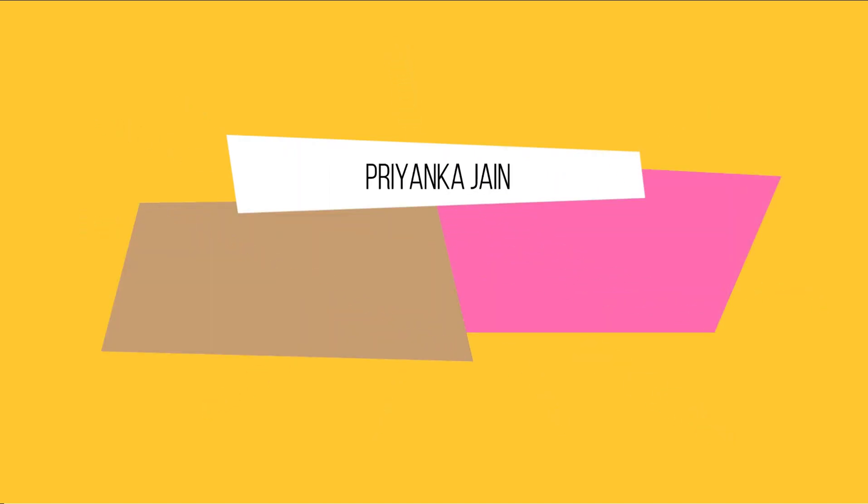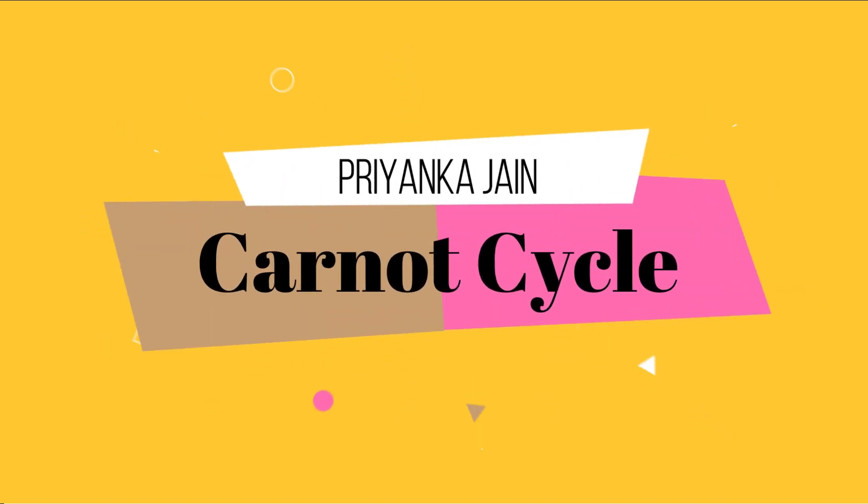Hi students, welcome to chemistry class. I am Priyanka Jen and you are watching videos on thermodynamics. In this lecture we are studying one of the most important topics — the Carnot cycle.